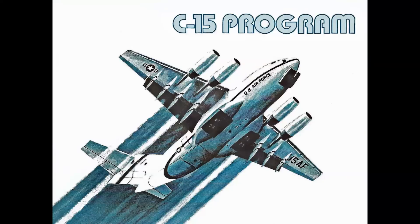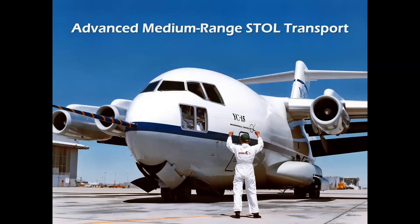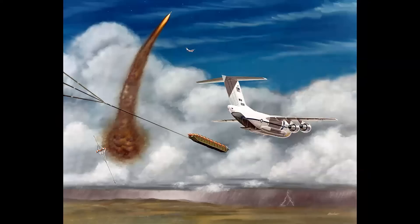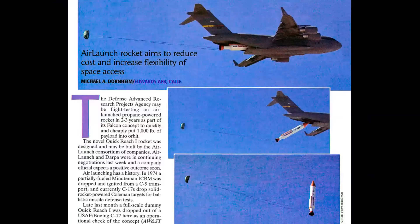Then there was the C-15 program — a prototype developed as a medium-range STOL-type aircraft. The acronym was AMST: Advanced Medium-Range Short Takeoff and Landing Transport. This airplane flew in 1975 and won a fly-off competition against Boeing's YC-14. It was also studied for air-launched intercontinental ballistic missile launches — this is my rendering of such a launch, showing the missile on a cradle pulled out of the airplane by a large parachute. This actually happened: a dummy missile launch study out of a C-17 Globemaster III.